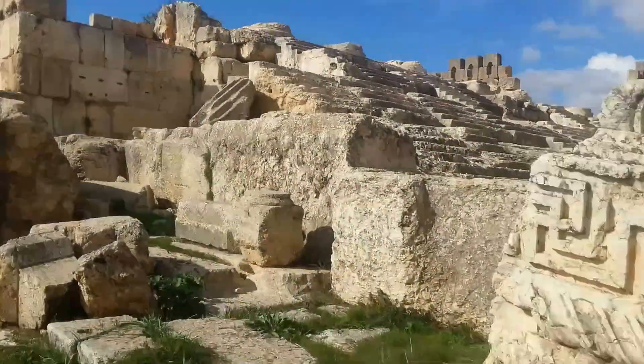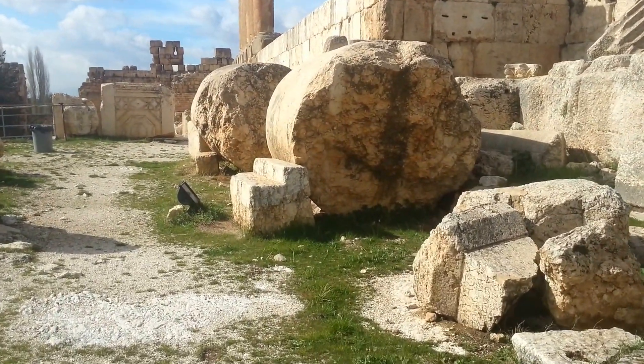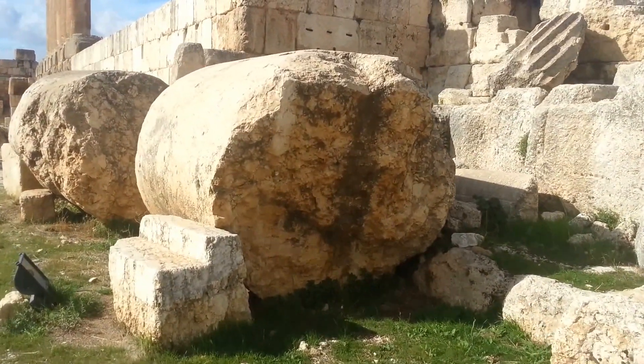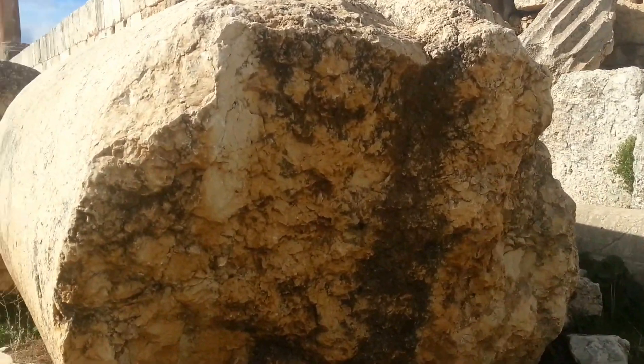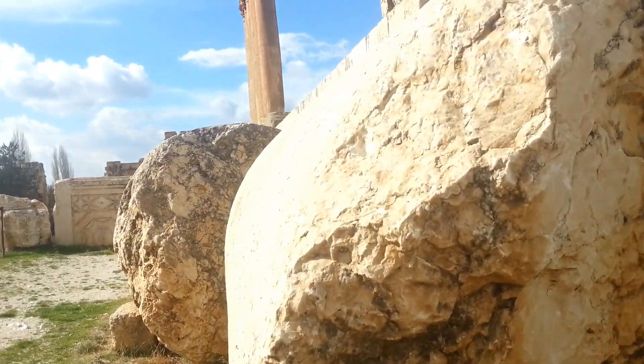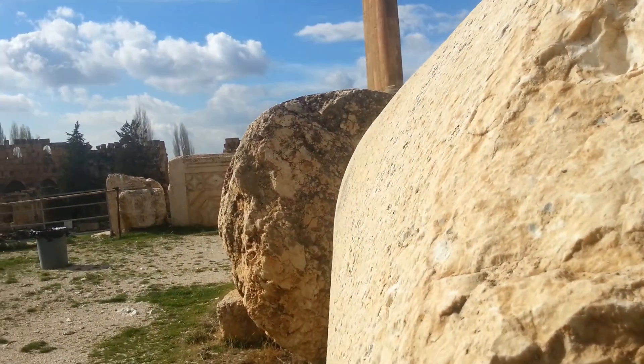This is amazing. These columns are huge — they're taller than me. It's so round. Look at that. Perfect roundness.